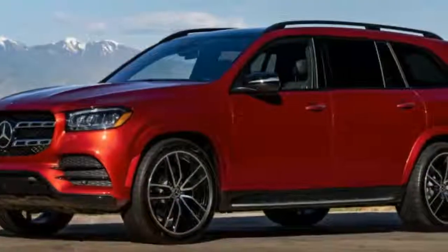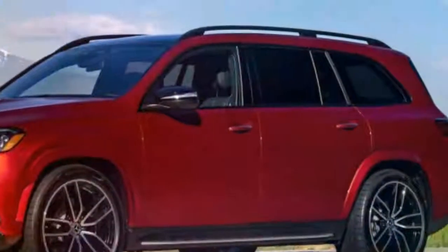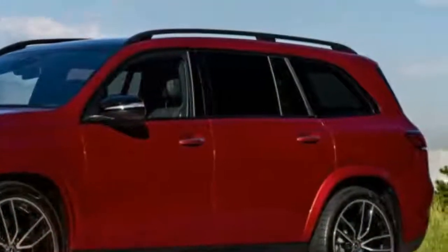Known previously as the GL Class, for 2020 Mercedes-Benz has completely redone the GLS Class to fit its hierarchy and line up as the S-Class of SUVs.